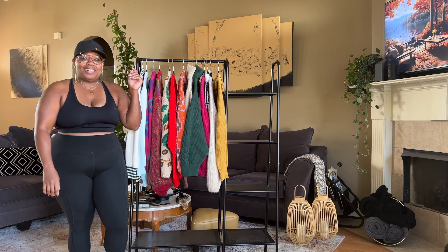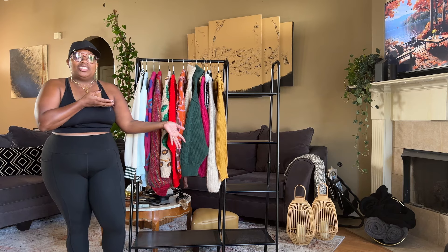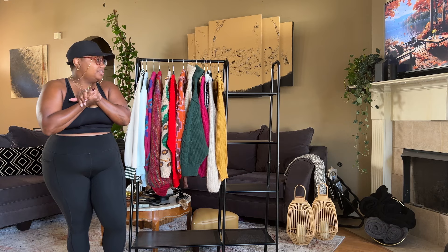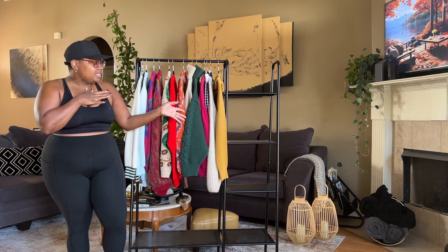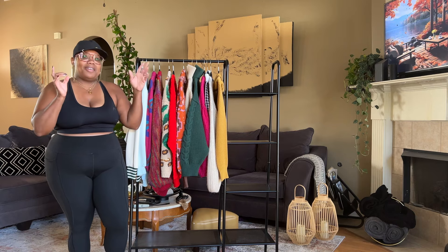Hey, welcome back to the channel! I'm Karen, if you're new. In today's video I want to show y'all my collection of fall sweaters that I've built over the years and love. I've cleaned my closet a few times but these have stayed in the rotation, so let's get into my fall sweaters.